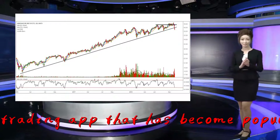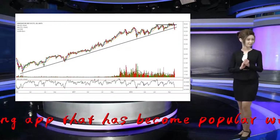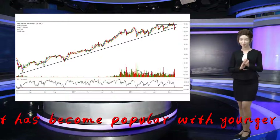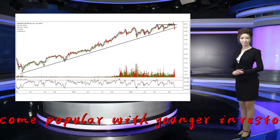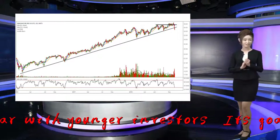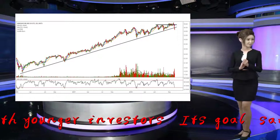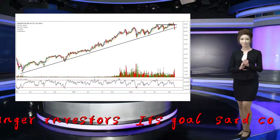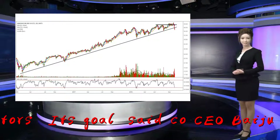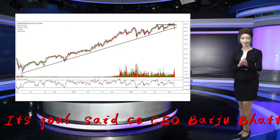CNBC reported that the stock trading unicorn closed a $363 million Series D funding round last May, valuing them at $5.6 billion — quadruple from the year prior. Like many tech companies going public this year, Robinhood is still losing money, and profitability hasn't proved to be enough of a challenge on its own.